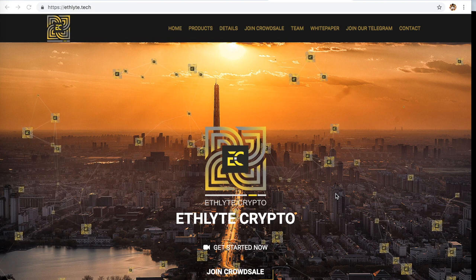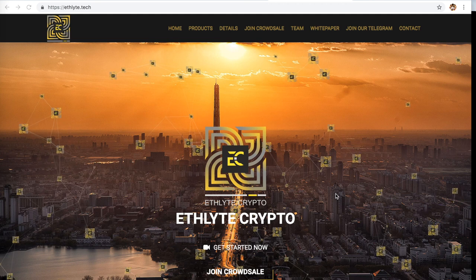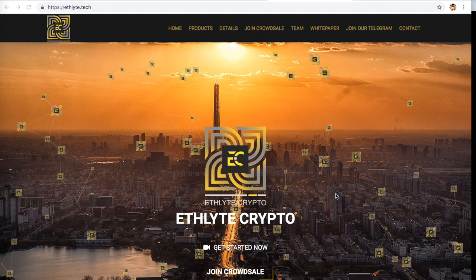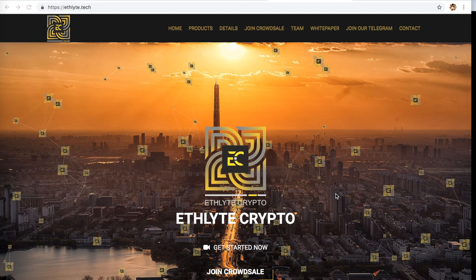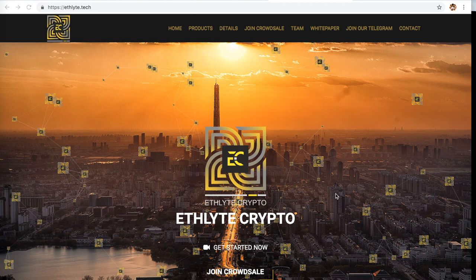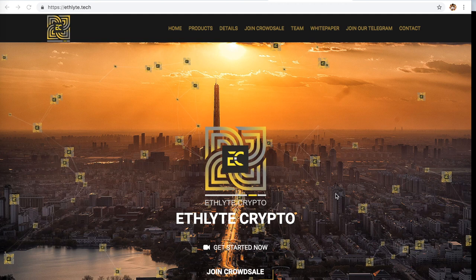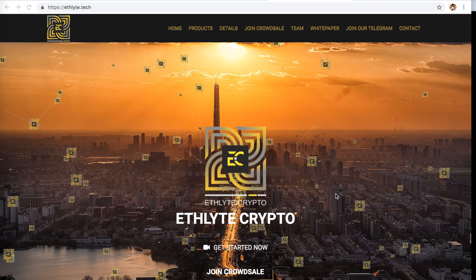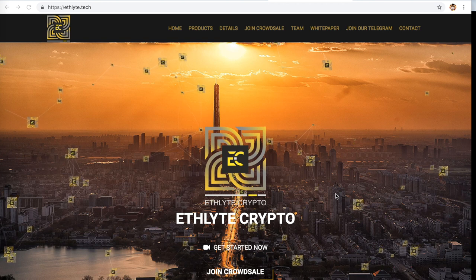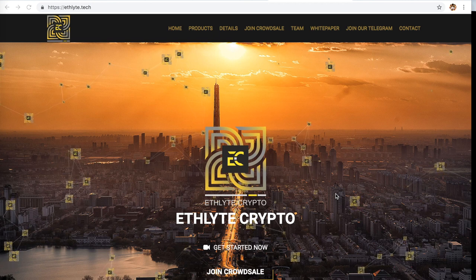Ethelite Crypto is a project aimed at delivering world-class financial products and services like gift cards, debit cards, P2P loans, insurance, escrow, and all kinds of other useful financial tools to the unbanked people of planet Earth. There are more than 2 billion people on this planet who do not have traditional banking or financial services — it's not that they don't want them, it's that they cannot get them. Ethelite solves a huge chunk of this problem.